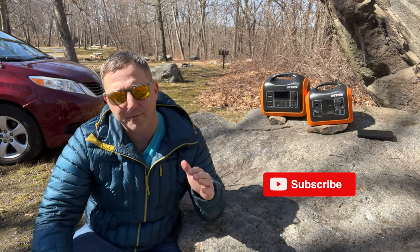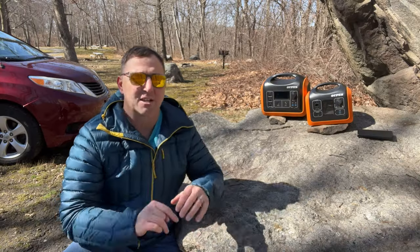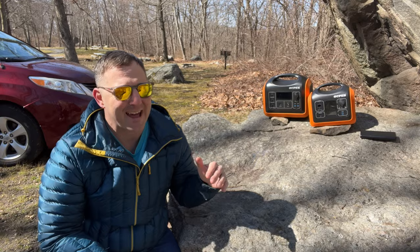Before I dive into this topic I'll make my biggest recommendation up front: get the largest capacity power station you can without breaking the bank. I'll explain why a little later, but for now let's look at the most basic and commonly available power source — a small battery bank.